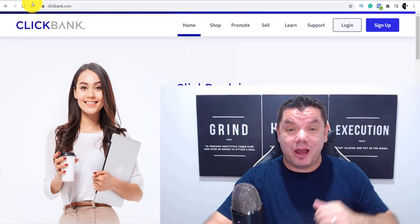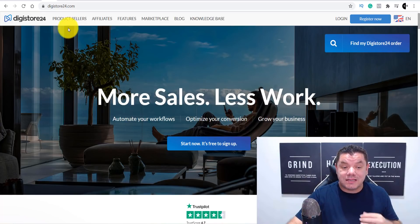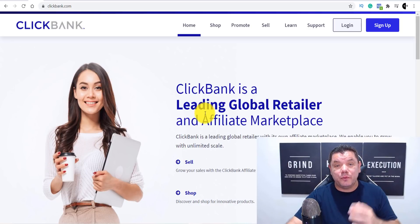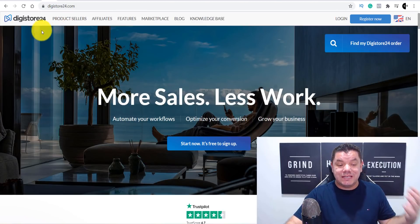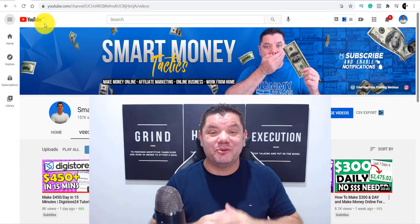In order to make money with affiliate marketing you need to have a product. Today I'm going to show you how you can use Clickbank or Digistore24, which are some of the biggest affiliate marketing networks where you can get products to promote. Clickbank is one of the leading global retailers for affiliate marketers looking to promote different products absolutely for free. If Clickbank is not available in your country, come over to Digistore24 — they have a lot of the same products.